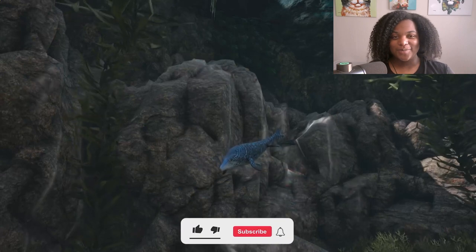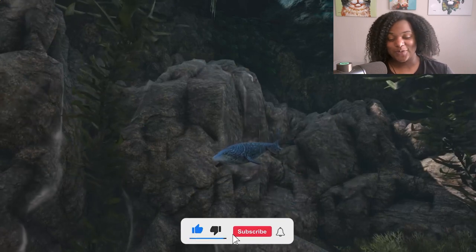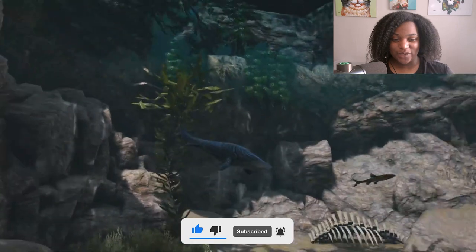And here is our baby model. I had to zoom in super far because this thing is tiny, but he's gorgeous.